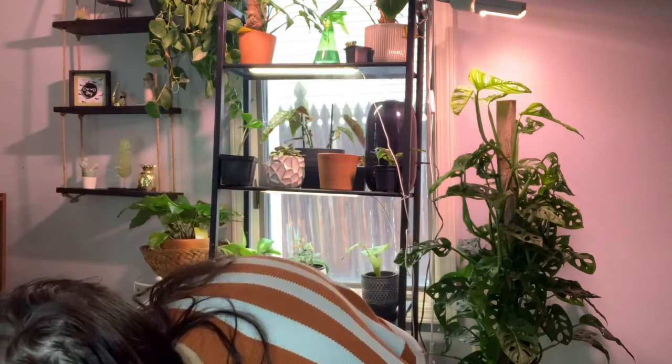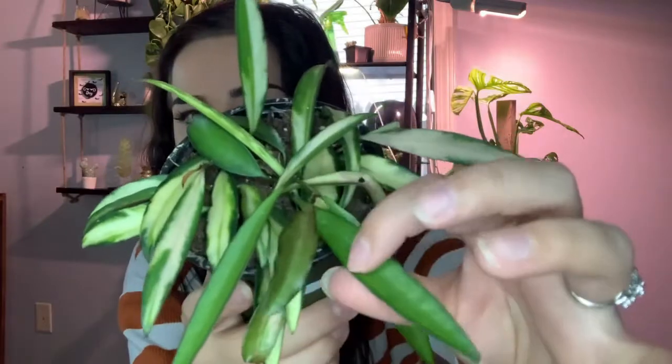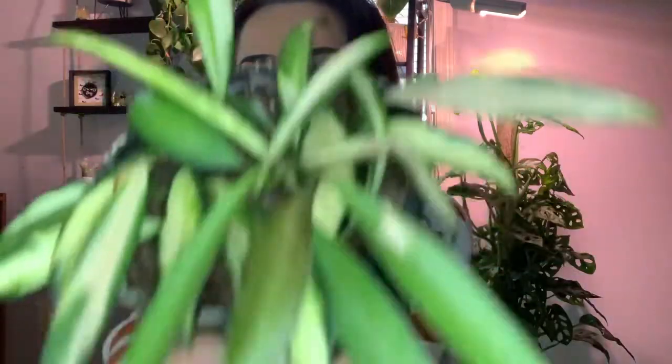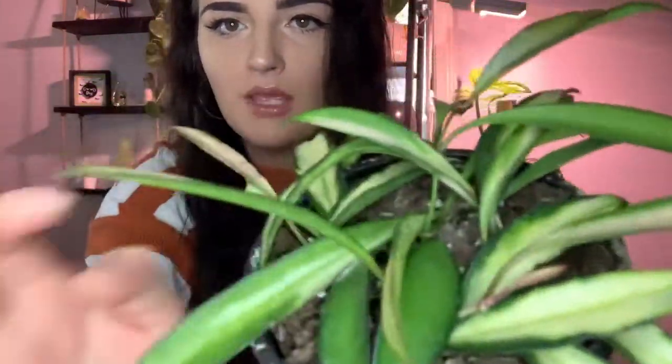Here's my other Hoya — this is my Hoya kentiana variegated. This is a favorite just because it's variegated, it's a Hoya, and I love the long narrow leaves — it reminds me of a green bean. It gets some pink on there too; you can see that newest leaf has some pink coloring to it.